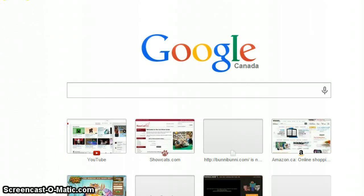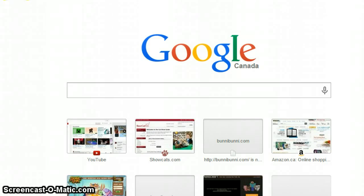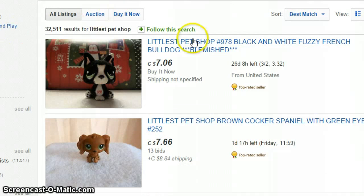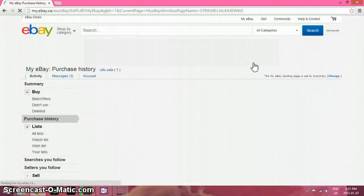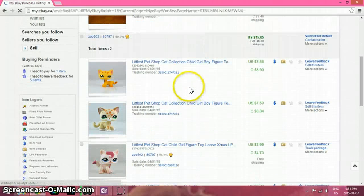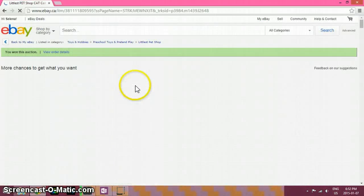Hi there, it's NyanPopTart and I'm gonna be showing you the LPS I'm actually getting. I'm getting them from eBay, which is probably the only place. As you can tell I am on a computer, but these are the ones I'm getting and I really like them. I really really do.